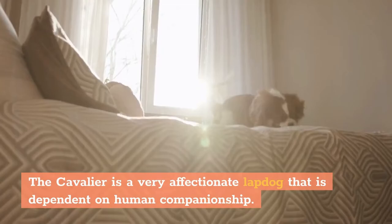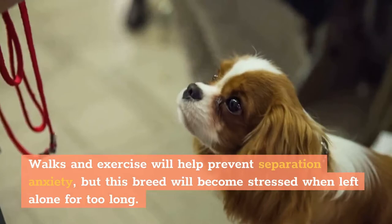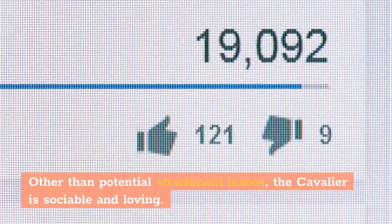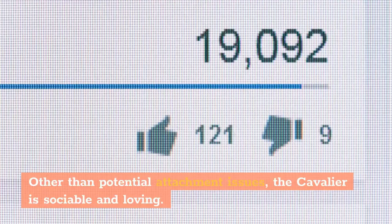Temperament: The Cavalier is a very affectionate lapdog that is dependent on human companionship. Walks and exercise will help prevent separation anxiety, but this breed will become stressed when left alone for too long. Other than potential attachment issues, the Cavalier is sociable and loving.